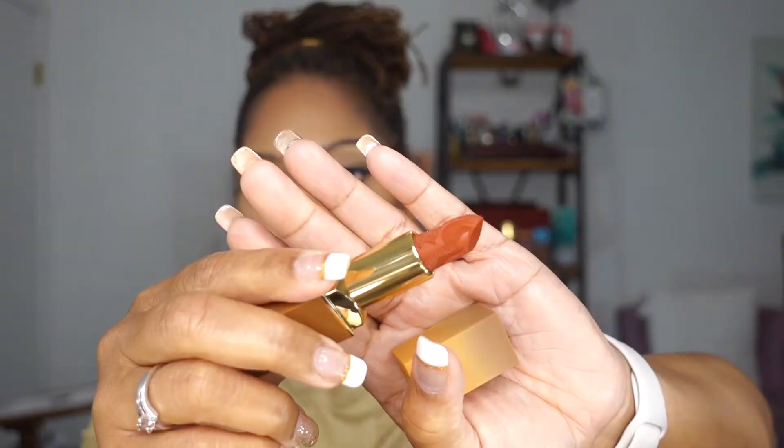We're almost done. The next one I'm going to try is Soil. Soil is described as a rustic warm orange. I definitely like this one — I'd definitely wear it with a liner. I do love orange lippies. I think when you put a liner on with an orange lippy it just does something. So here we are with Soil.